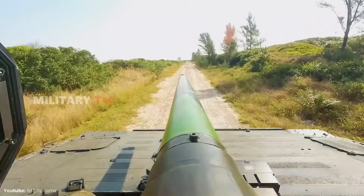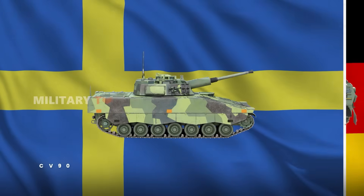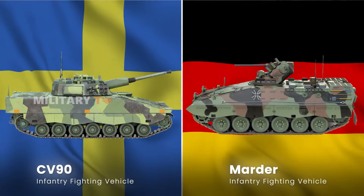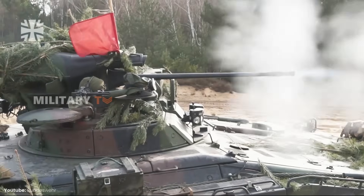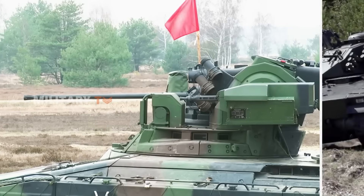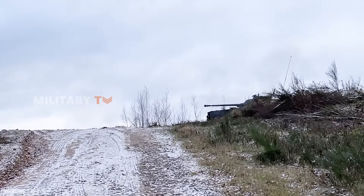Welcome to the ultimate duel of two battlefield legends: the Swedish CV-90 and the German Marder. Both hailed as battlefield legends, but when firepower meets firepower, mobility faces off, and survival is on the line — which of these infantry fighting vehicles truly dominates the 21st century battlefield? Let's find out as we pit the CV-90 against the Marder in a head-to-head showdown.